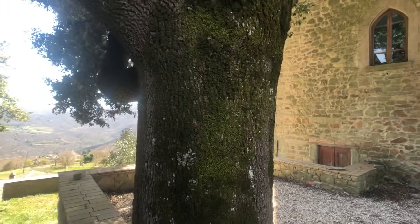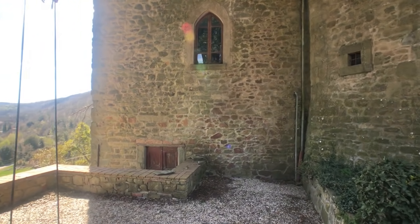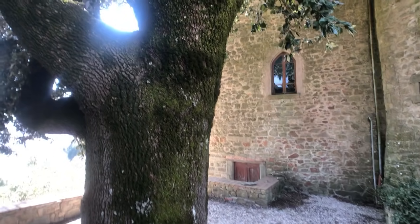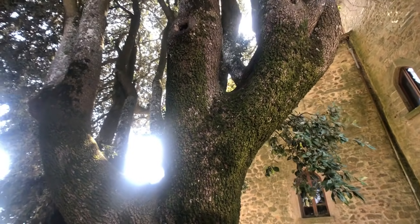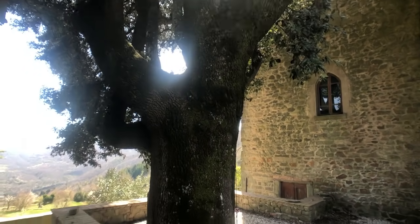Look at the size of that tree! I can't even get my arms around it — let me just give that a hug. This is an evergreen oak; it's got to be over 200 years old. It's just the most phenomenal thing.